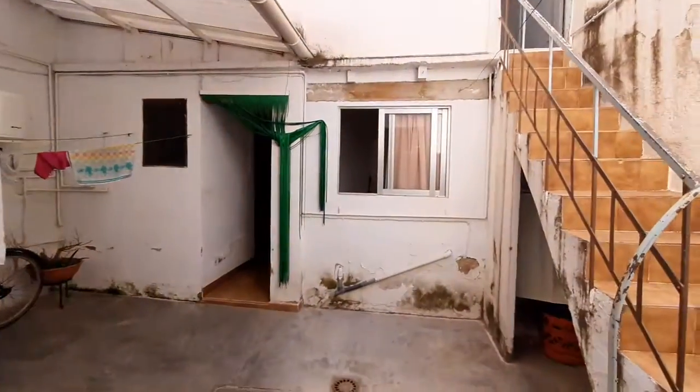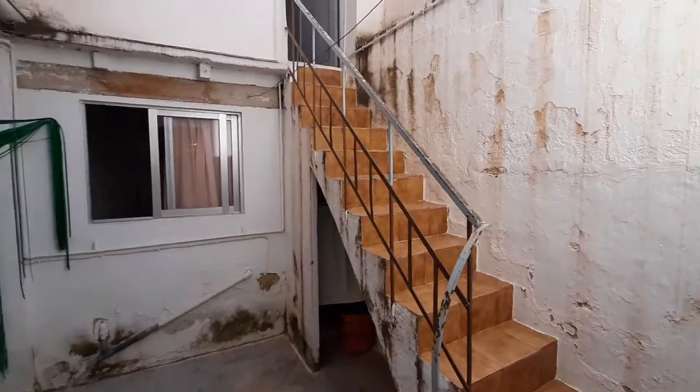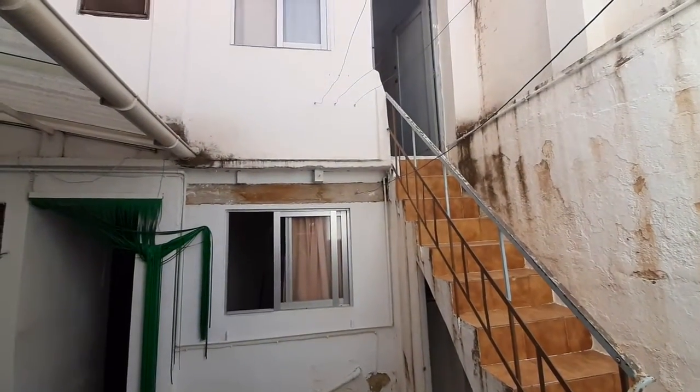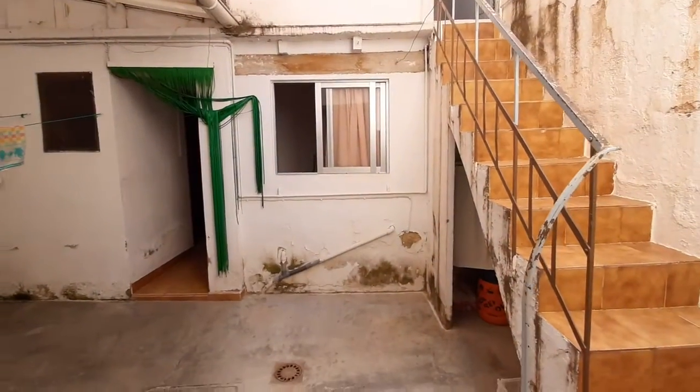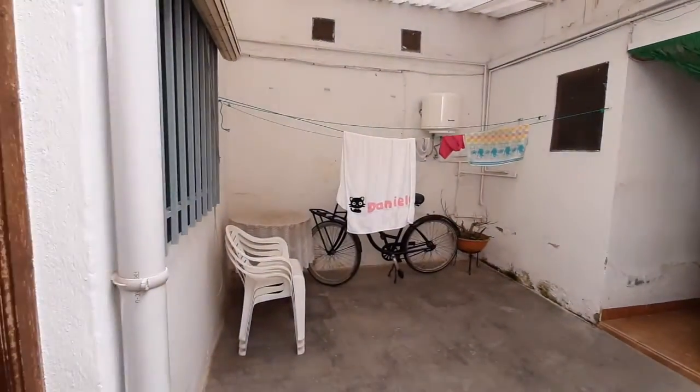This is the patio. Upstairs there's another room but it's occupied, so you're not going to be able to see it. It's the whole patio.